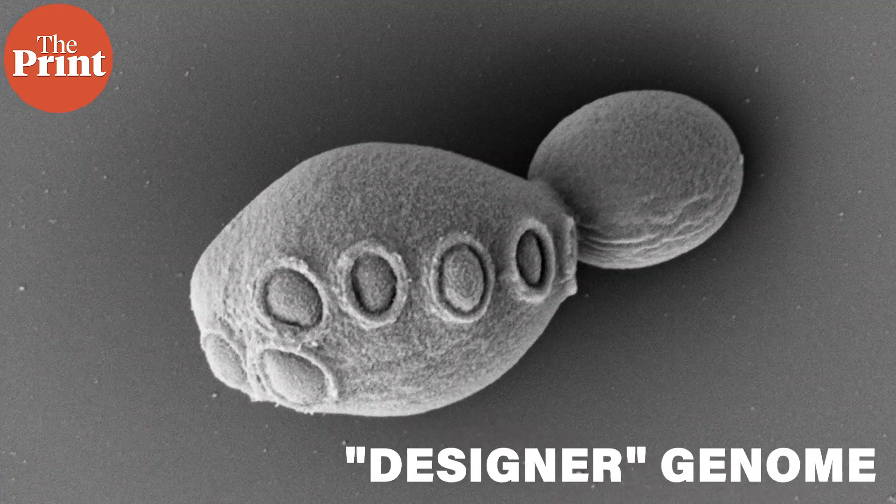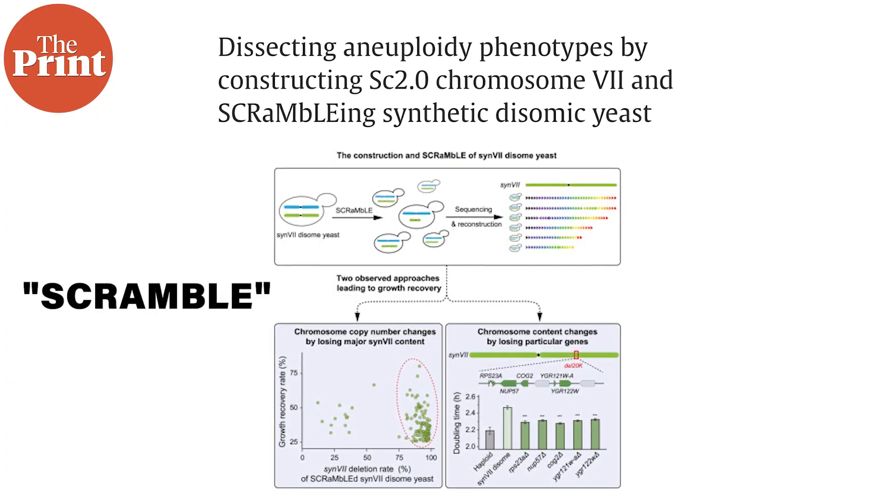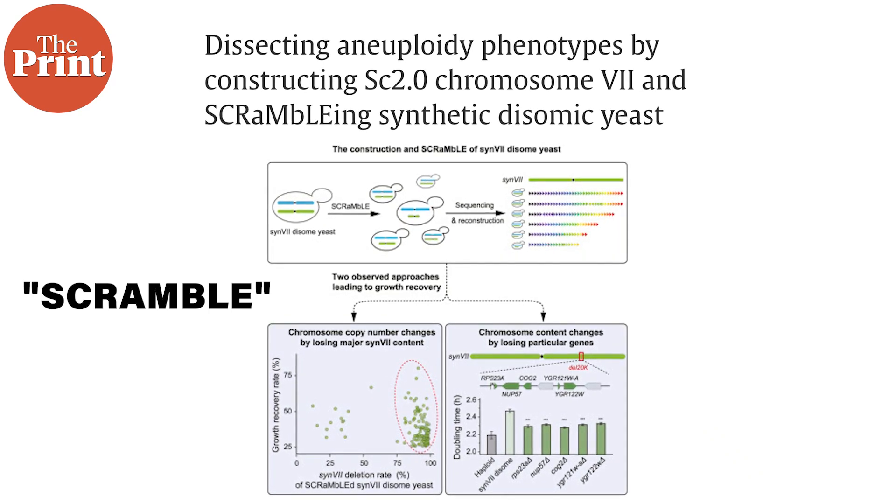The synthetic yeast is a designer genome that differs substantially from the natural baker's yeast genome on which it is based. To do this, the researchers removed chunks of non-coding DNA that do not translate into any proteins and repetitive elements considered as junk, added new snippets of DNA to help distinguish between synthesized and native genes, and introduced a built-in diversity generator called Scramble that shuffles the order of genes within and between chromosomes. Since the yeast genome is organized into 16 chromosomes, the researchers began by assembling each chromosome independently to create 16 partially synthetic yeast strains, each containing 15 natural chromosomes and one synthetic chromosome.